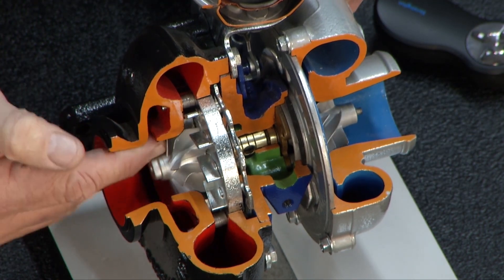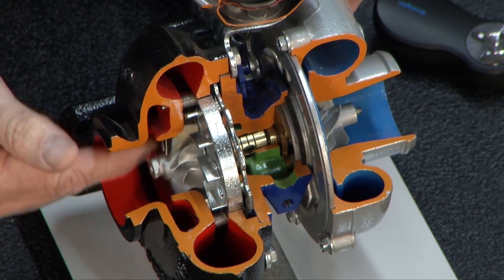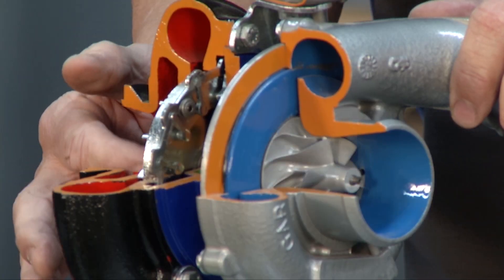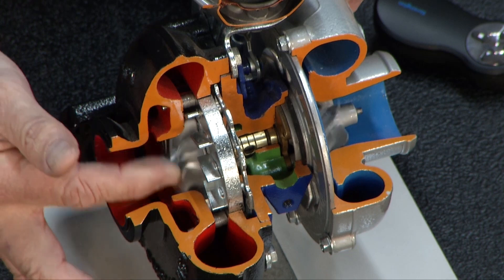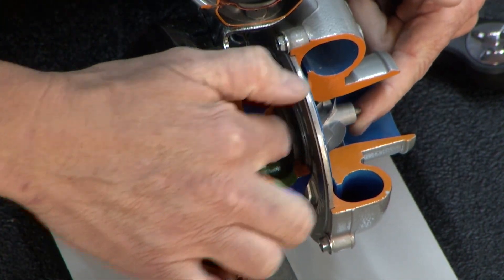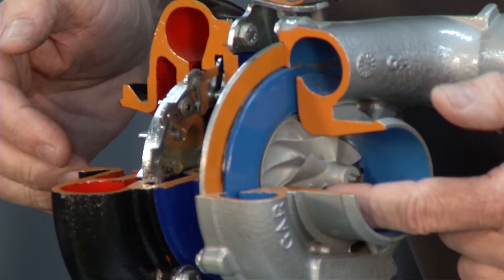It all starts right here — this is actually the turbine. The turbine is driven by exhaust gases — remember, red hot exhaust gases. This thing could be spinning at 150,000 RPM. It then transfers the energy all the way through a shaft, which we'll talk about in a minute, over to the other side.